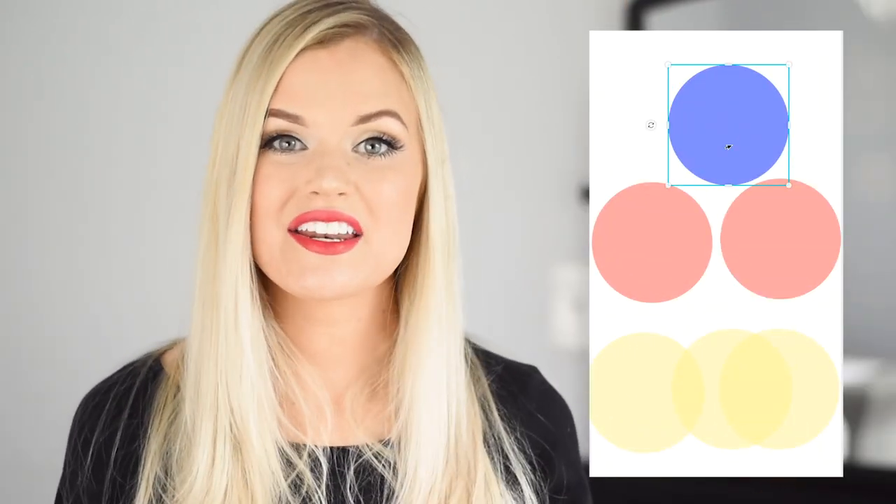In beauty school, we are taught that to create a balanced tan, you need one part blue, two parts red, and three parts yellow. And to create a completely toneless shade — a gray instead of a tan — you would need equal parts of these primaries.